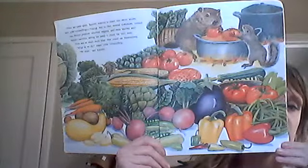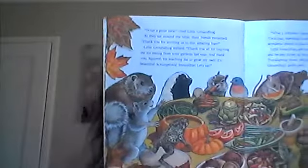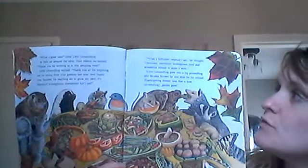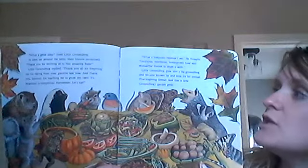So many vegetables — what a great idea, cried Little Groundhog. As they sat around the table, their friends exclaimed, thank you for inviting us to this amazing feast. Little Groundhog replied, thank you all for giving me forgiveness for eating from your garden last year. And thank you, Squirrel, for teaching me to grow my own. It's beautiful, scrumptious, irresistible — and let's eat! They're having a feast, kind of like a Thanksgiving feast. What a fortunate creature I am, he thought. Delicious, nutritious, homegrown food, and wonderful friends to share it with. Little Groundhog grew into a big Groundhog and became known far and wide for his annual Thanksgiving dinner. And that is how Groundhog's garden grew.